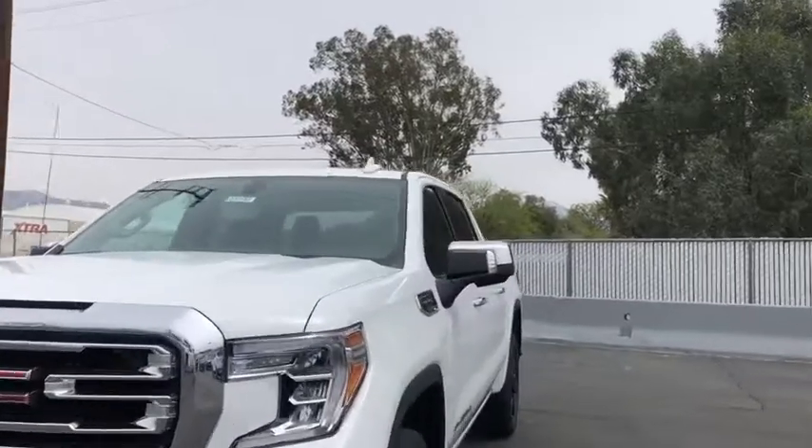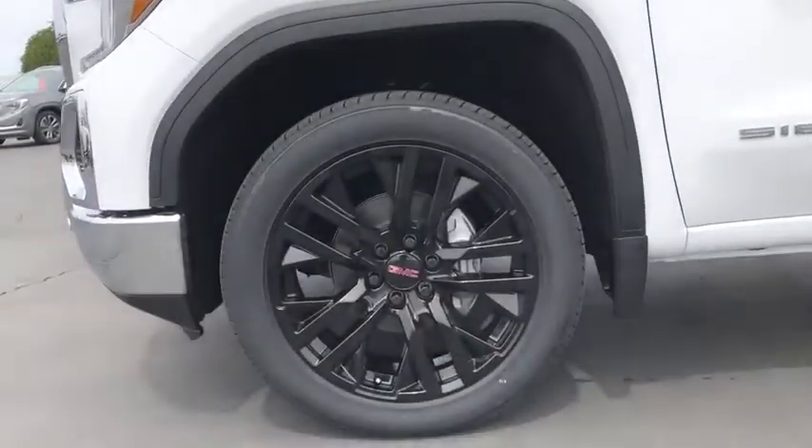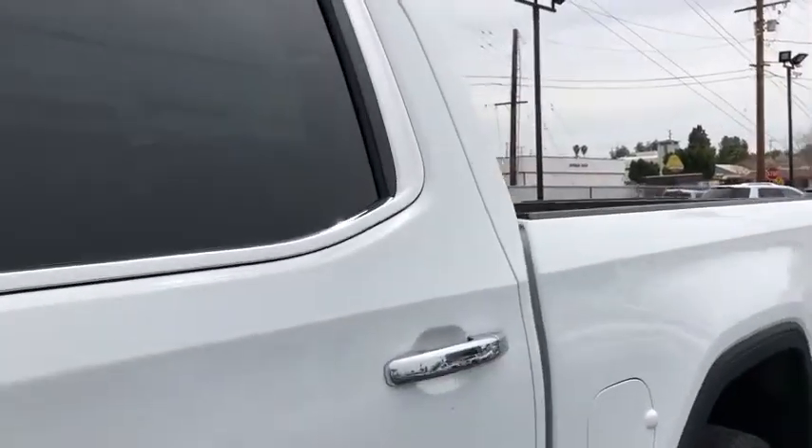Bluetooth, power steering, adjustable steering wheel, cruise control, keyless start, four-wheel disc brakes, floor mats, auto-dimming rearview mirror, aluminum wheels.